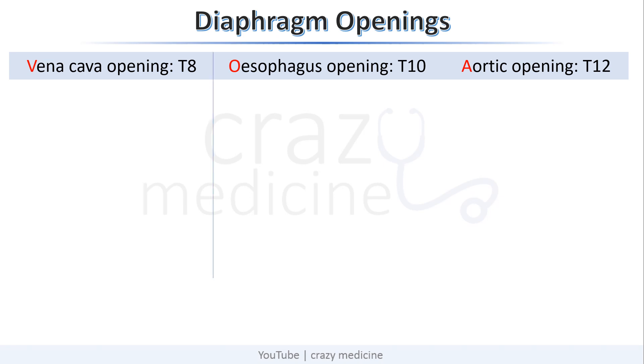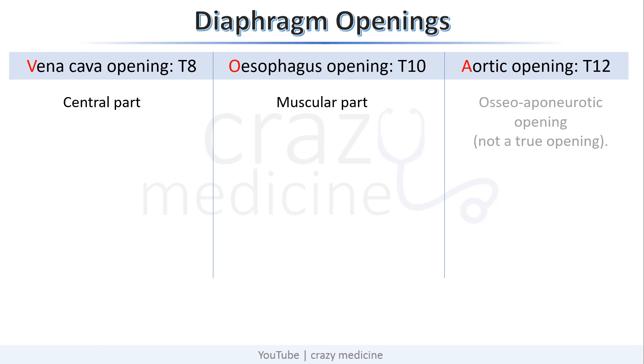The word esophagus is a 10-letter word, so T10, and the left out is aortic opening which is at T12. The vena cava opening is through the central part of the diaphragm, esophageal opening is through the muscular part, and aortic opening is through an osteoaponeurotic opening which is not a true opening.